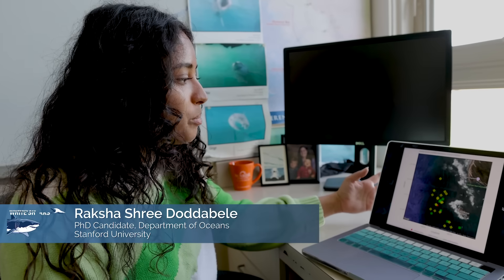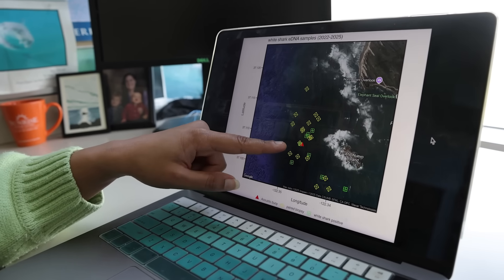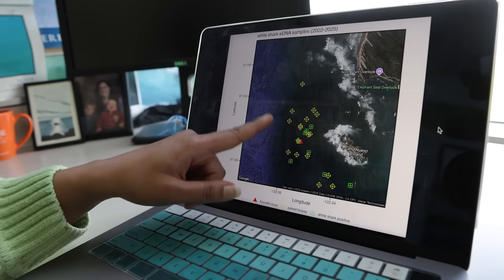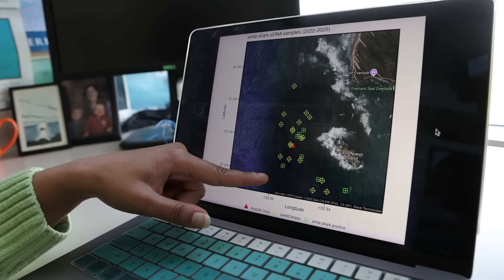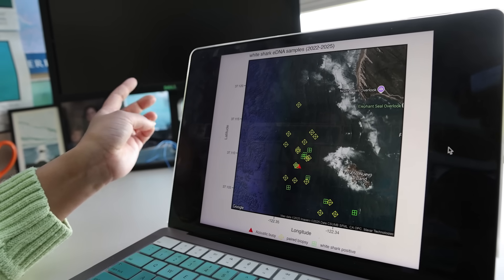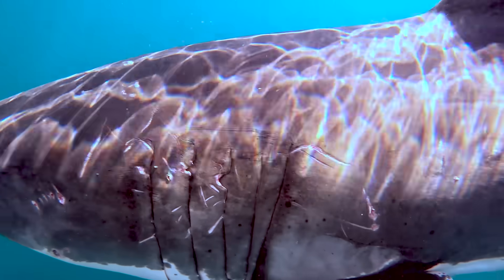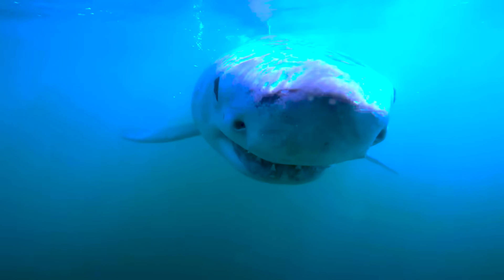This is a map of processed eDNA samples from our study site on Año Nuevo Island. In the middle, this red triangle is our acoustic buoy where we listen for the sharks, and we've taken eDNA samples all around that. The green boxes correspond to eDNA samples that were positive for white sharks. The yellow samples are places where we sampled eDNA in conjunction with a tissue biopsy for our genomics work. Unlike collecting eDNA samples — which just requires a few bags of water — collecting tissue samples can be a lot more difficult; we need the shark right next to the boat.